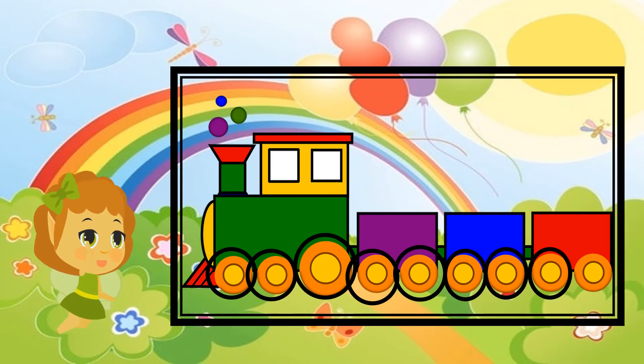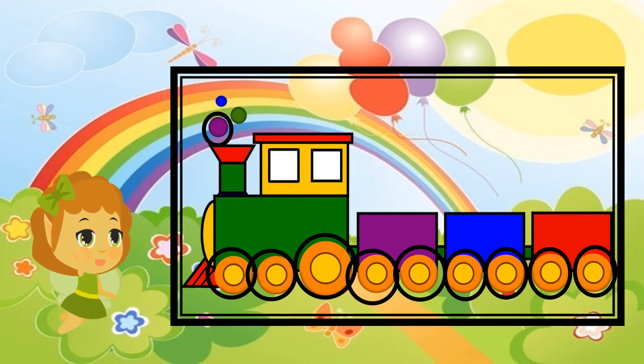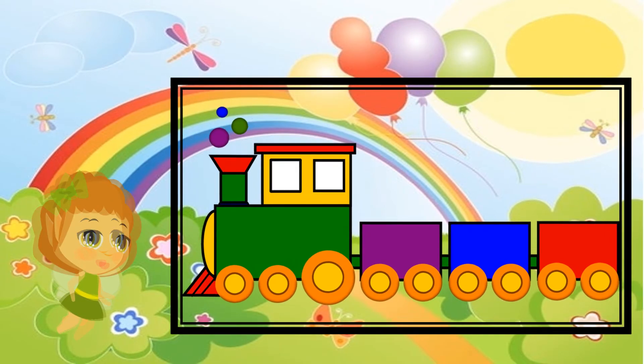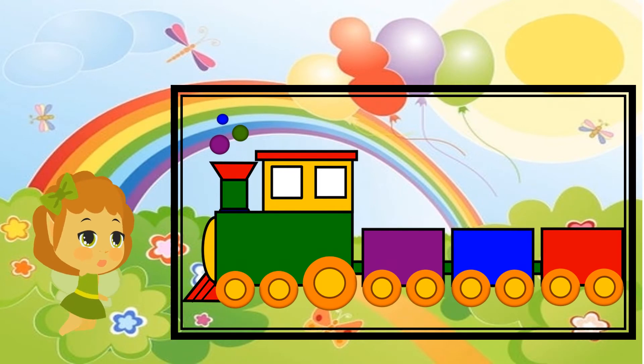One, two, three, four, five, six, seven, eight, nine, ten, eleven, and twelve. There are twelve circles! Next, let's count how many squares this train has.